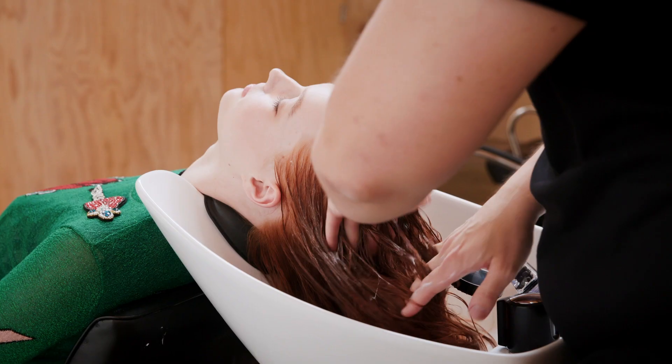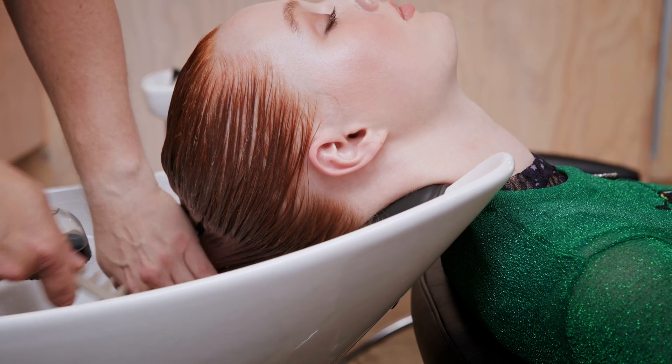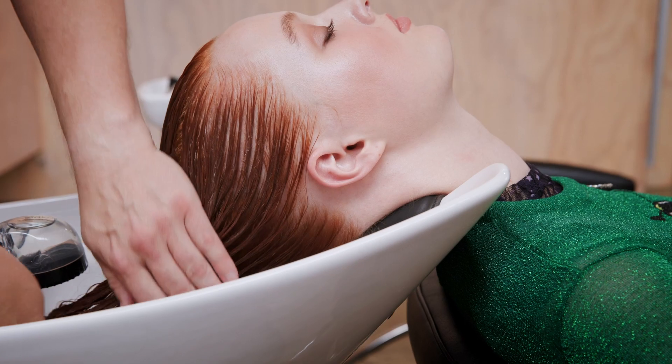Everlasting Colour Rinse is a colour-preserving conditioner which forms a protective layer that guards against colour loss. The pH balancing system improves condition and creates shine.